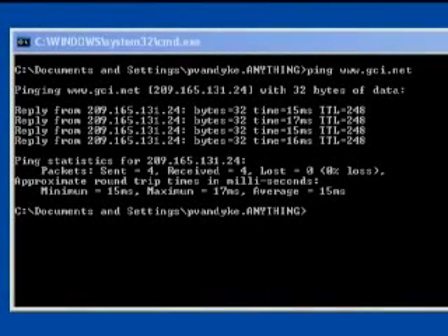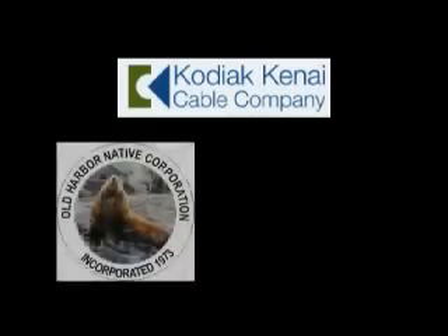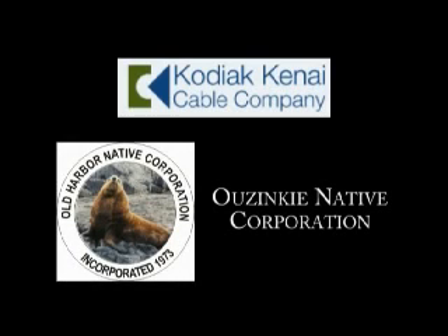If you woke up Wednesday morning and noticed your GCI cable modem internet was faster, you're not the only one. We had people call in to our office this morning asking what happened to the internet. Some of them weren't aware that we were cutting over the new fiber — they called to say they didn't increase their speed or pay any more money, but things are running a lot faster. The Kodiak-Kenai Cable Company, a partnership of the Old Harbor and Uzinki native corporations, owns the fiber optic cable. So far GCI is the only telecommunications carrier on the line; everyone else is still on the satellite.